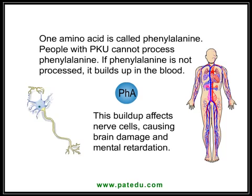One amino acid is called phenylalanine. People with PKU cannot process phenylalanine. If phenylalanine is not processed, it builds up in the blood. This buildup affects nerve cells, causing brain damage and mental retardation.